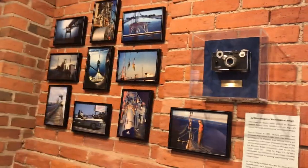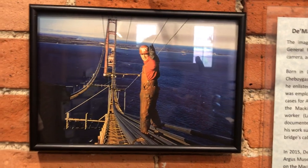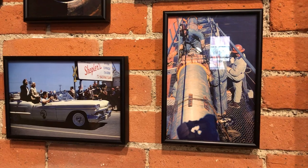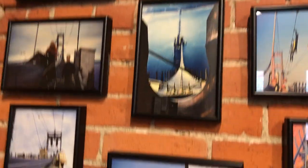We have about a hundred of those slides in our digital collection — we printed a few of them out, but all of them are online. You can look them up on our Flickr. They are fun and interesting — it was such a huge, massive undertaking.